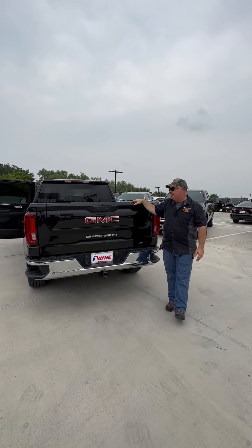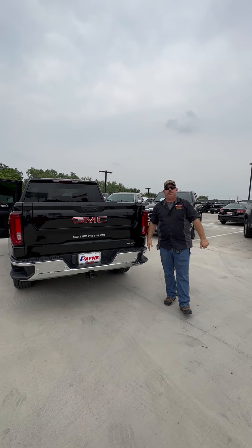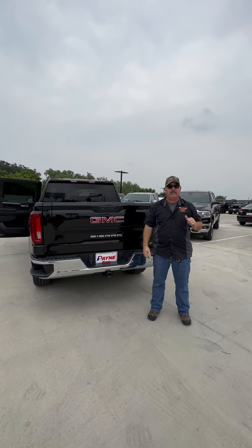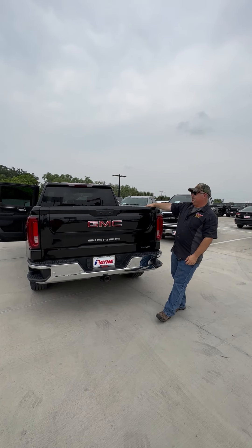Great road machine here, this pre-owned 2022 GMC Sierra SLT, right here at Payne Edinburg Chrysler Dodge Jeep and Ram. I'm Chris Marshall of the Payne Street Team, brought to you by PayneAutoGroup.com, where we have that ultra-clean pre-owned truck that you want.